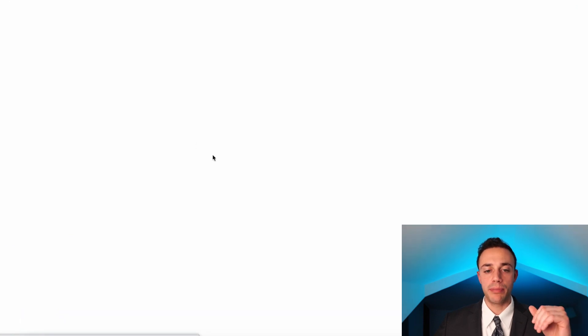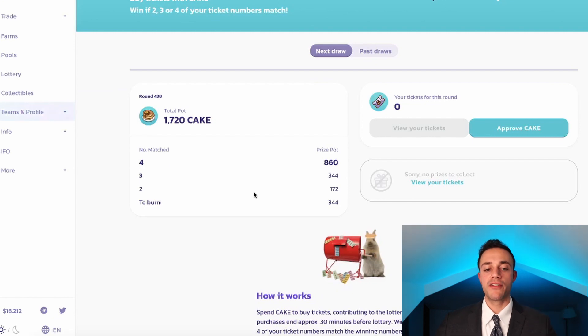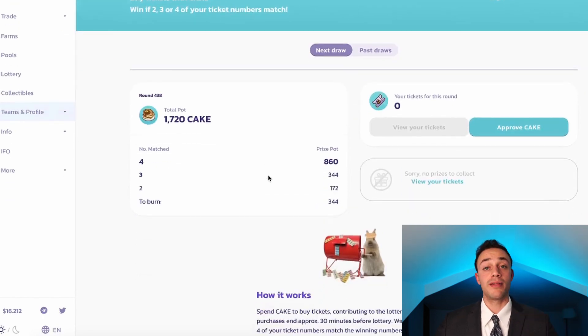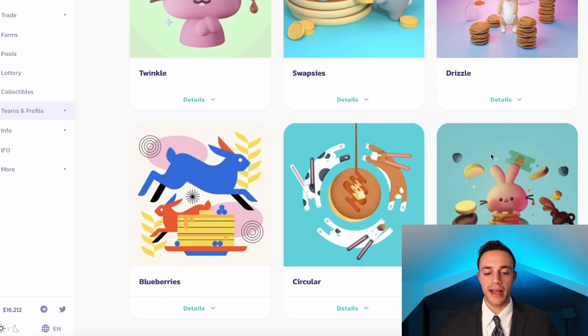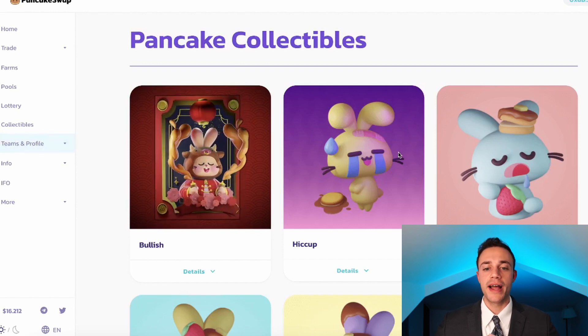Another way you can earn on PancakeSwap is with lotteries. You put up CAKE tokens, and the jackpot you could earn would be half of the total pot — you would need your four numbers on your lottery ticket to match the winning numbers exactly. If you like playing the lottery, there's an opportunity right here. They also have NFTs on PancakeSwap — you can buy them, collect them, keep them in your MetaMask wallet, or flip them for more CAKE.